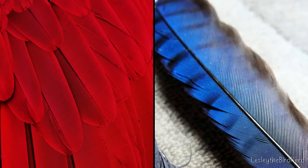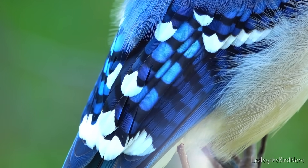So the key difference is this: pigments are like paint inside the feather, while structures use optical tricks built into the feather. Both involve light, but the way they do it is completely different.